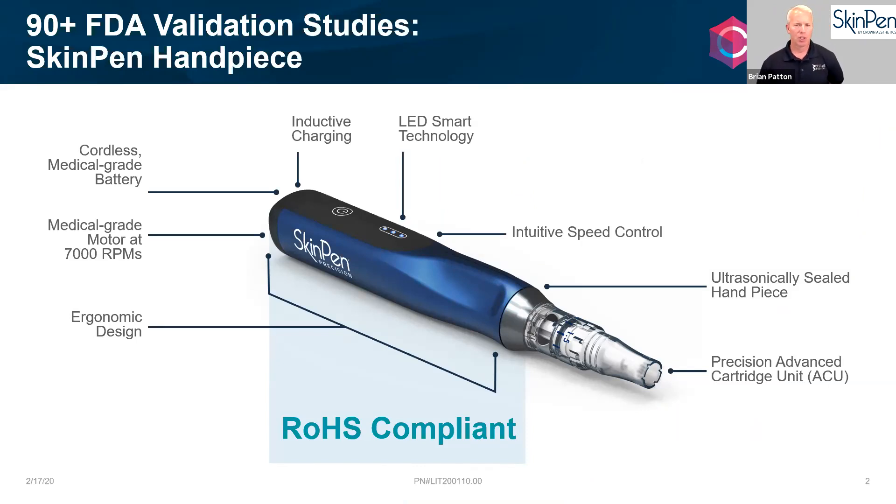Brian shares the SkinPen device on screen. The device is very ergonomic and can be used by estheticians, nurses, or doctors. What distinguishes it from every other device on the market is that it was purpose-built as a microneedling device — not a makeup pen or micro-pigmentation pen that was adapted. It is fully a microneedling pen, designed from the ground up, which is why it's so effective.